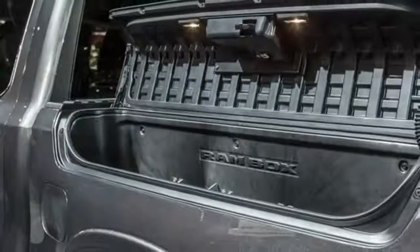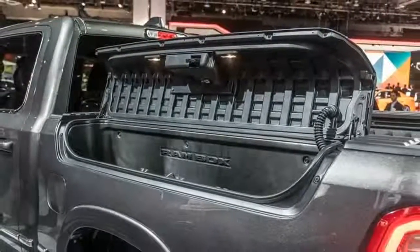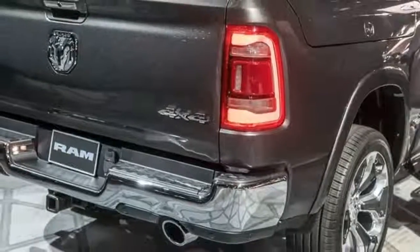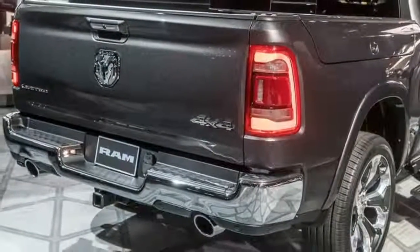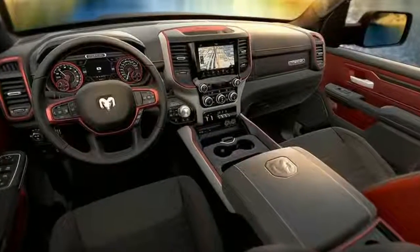Ram says that the new truck in its largest trim and cab configuration — Crew Cab Bighorn 4x4 with a V8 — is about 225 pounds lighter than its predecessor, a claim they will verify once different versions are placed on the scales.